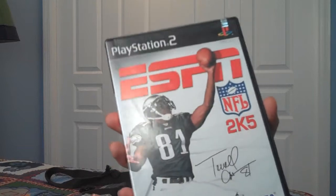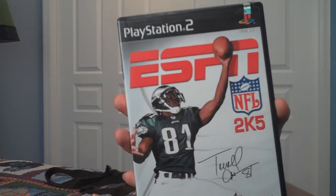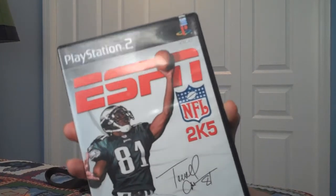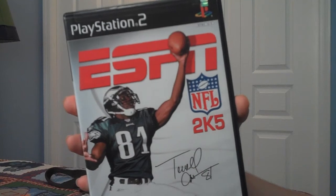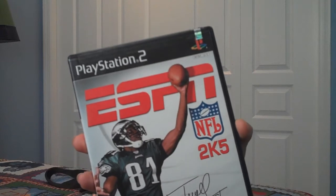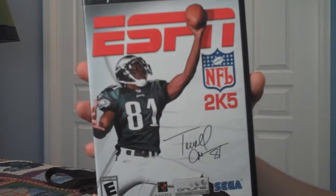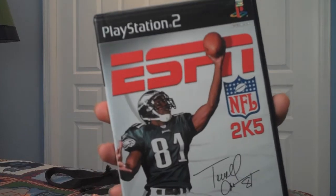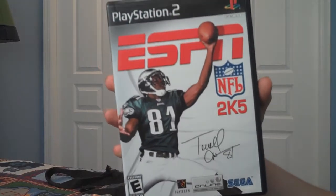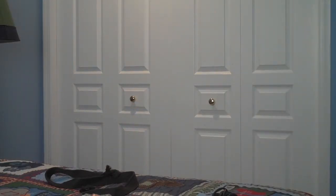ESPN NFL 2K5. I would say this is probably one of the best football games I've ever played. I really liked how Sega continued the 2K series after the Dreamcast was discontinued and added it to other consoles. The graphics at the time were way better than Madden, and I liked this game way better than Madden 2005. It also featured Terrell Owens on the cover — this was when he played for the Eagles. If you want to collect football games, you have to get this one. And if you're a Sega fan, I'd recommend it too.